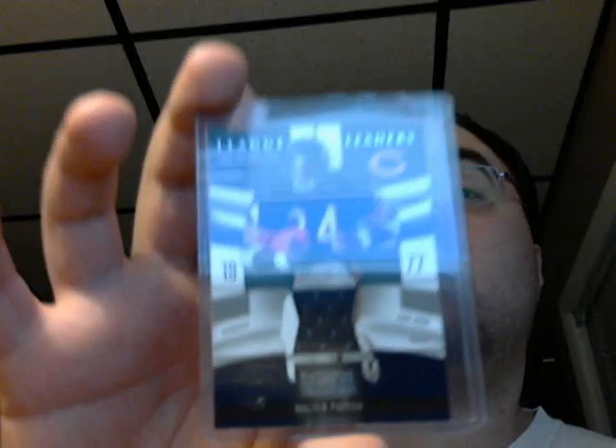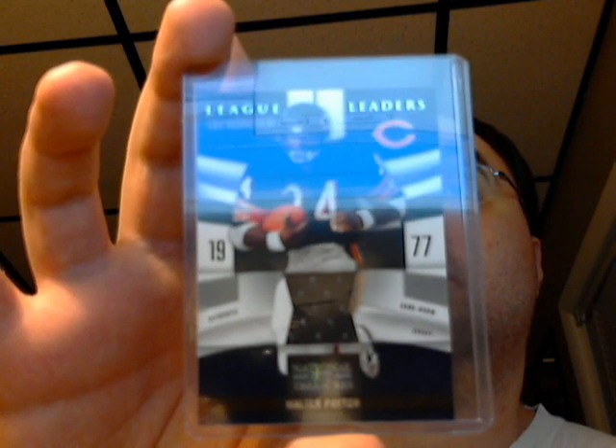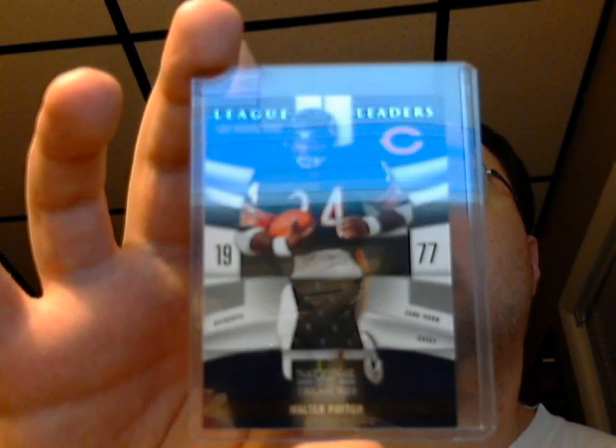Looks like we're probably going to have to go to a third video, so I'll just end this one on a high note and show you one that's in my personal collection that will never be traded. Number 22 out of 99 — I actually bought this on eBay because I don't own any Walter Payton jerseys. It's National Treasures, and it's Walter Payton. Number 22 out of 99 — my favorite player of all time. So there you go — there's Walter to end off this video. We'll see you on video three. Thanks for watching.